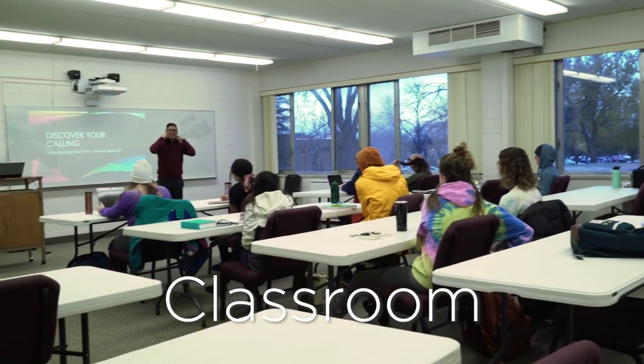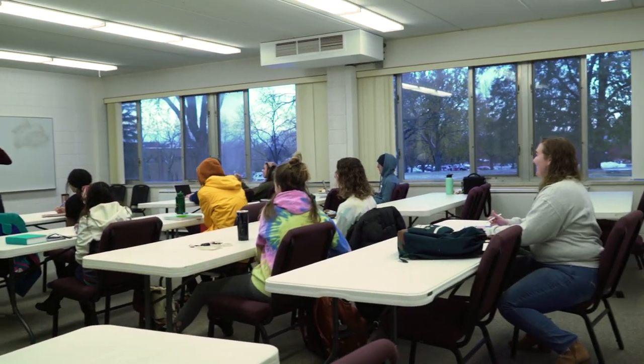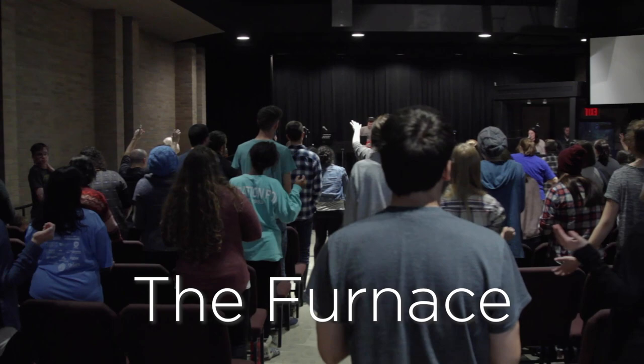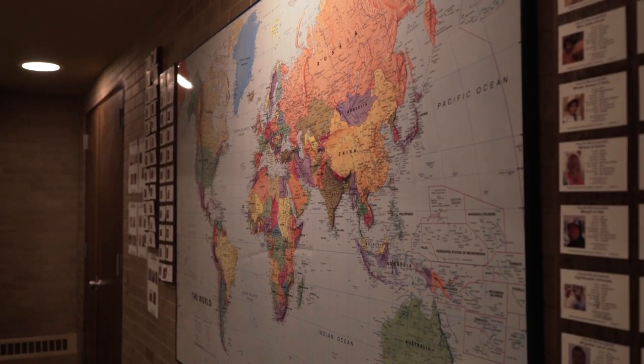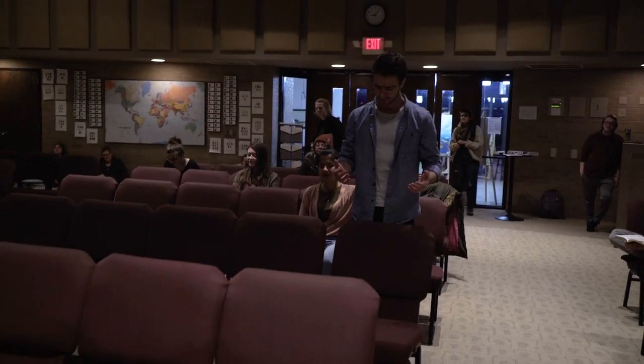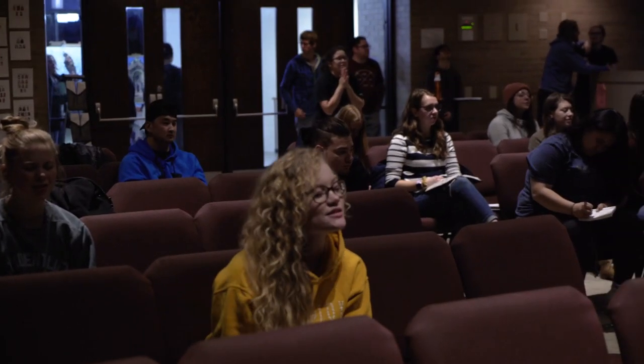This is what one of my classes looks like. The Furnace is where students can come to have time with the Lord and to pray for the unreached. There are also several hosted events that happen here throughout the year, including an all-night of prayer and the Freedom Encounter.